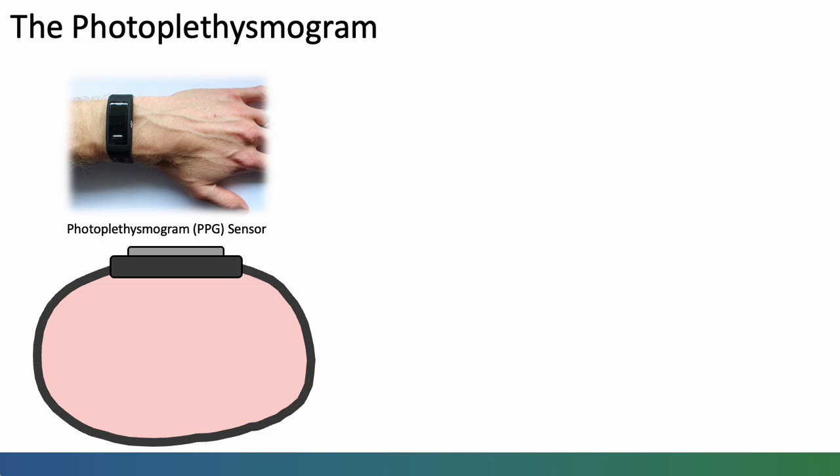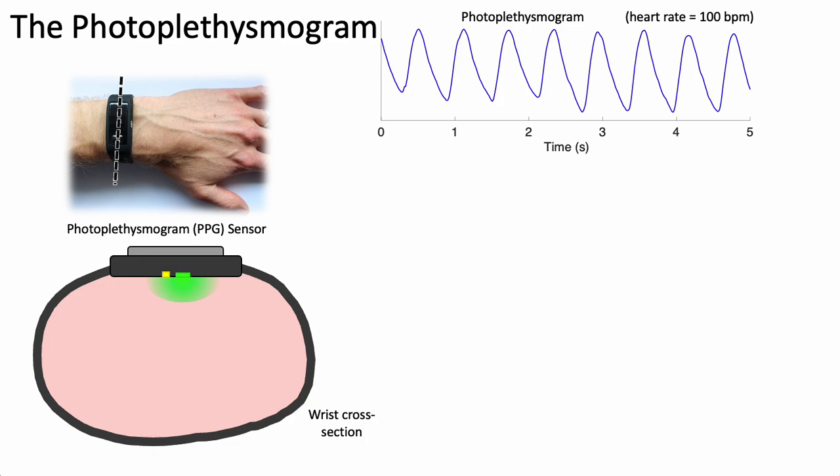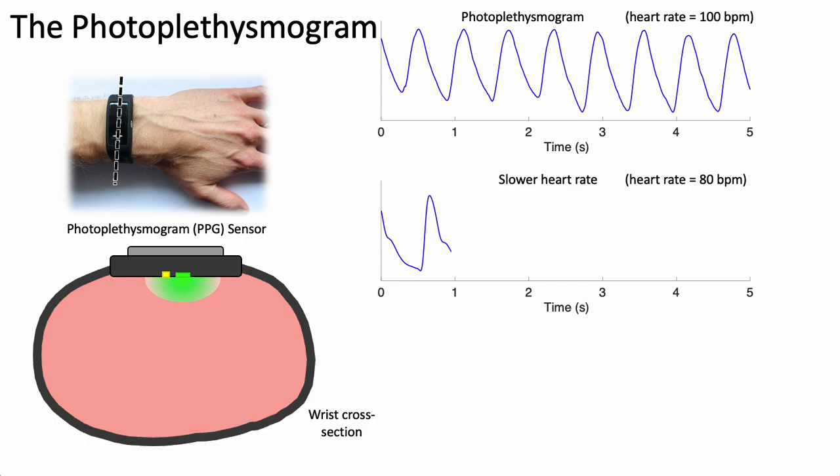Wearables commonly use photoplethysmography for heart rate monitoring. The photoplethysmogram sensor consists of a cross section through the wrist with a light source — a light emitting diode LED — which shines light onto the skin, and a light sensor that measures the amount of light reflected back. This varies over time: each time the heart beats, the amount of blood in the tissue increases and decreases, producing a pulse wave.